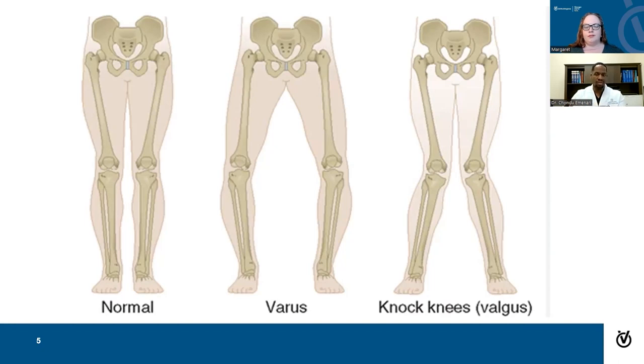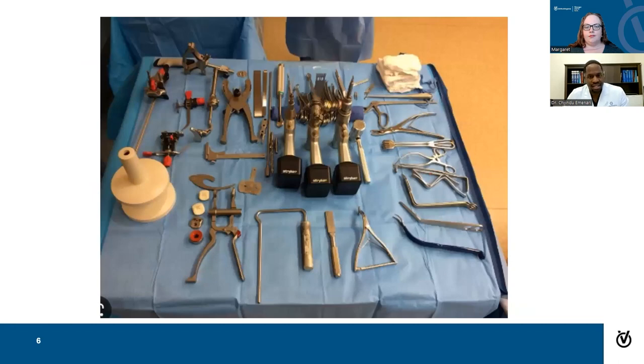Here's a picture of what the back table or instrument table in the operating room may look like — a bunch of different implants and tools that we use during surgery. These tools allow us to measure specifically the angle of alignment for fitting the bone in the patient, expose the surgical field, and get everything specific for that patient.